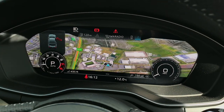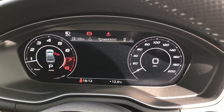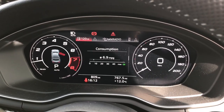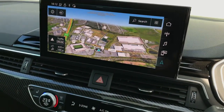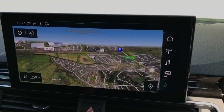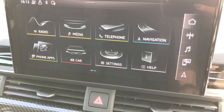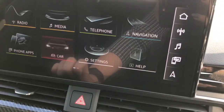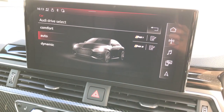The virtual cockpit display showcases the MMI navigation system, which is also Google Maps enabled with the 3D view. The display can be changed to suit the driver's preference. The vehicle also features the touchscreen MMI display with MMI navigation, again with 3D Google Maps. The MMI display can also showcase all of the infotainment services, such as the telephone, the media systems, and car systems such as Audi Drive Select.